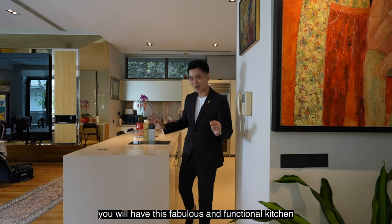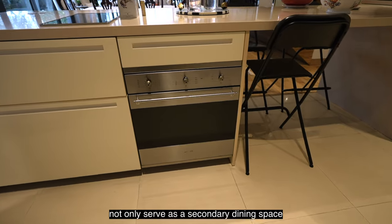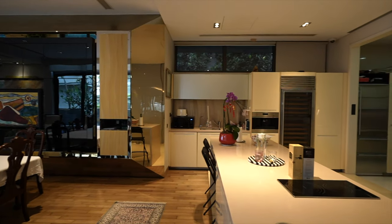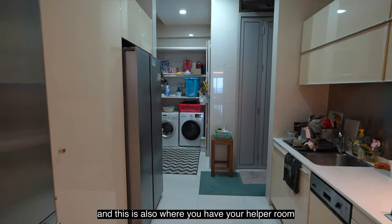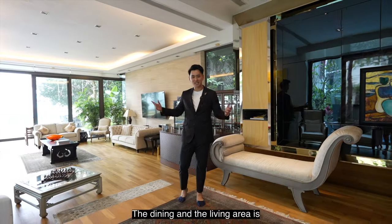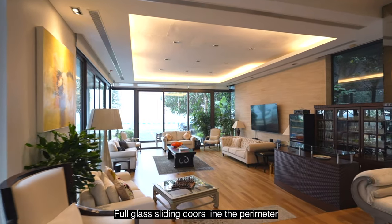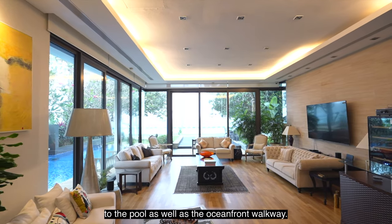Moving towards the main living hall, you will have this fabulous and functional kitchen island. This island counter not only serves as a secondary dining space but functions as a dry kitchen too, with the Miele induction stove and a built-in steam oven. The wet kitchen can be closed off with this sliding door, and this is also where you have your helper room. The dining and living area is differentiated using a transition from marble flooring to parquet flooring, giving off a warm and cosy aura throughout the rest of the house. Full glass sliding doors line the perimeter, providing easy access outdoors to the pool as well as the oceanfront walkway.